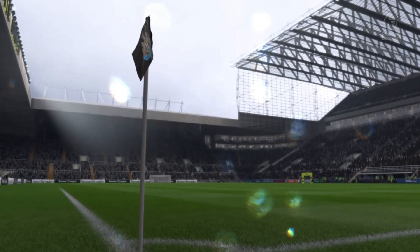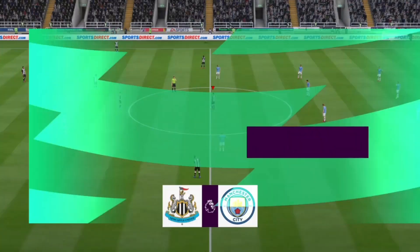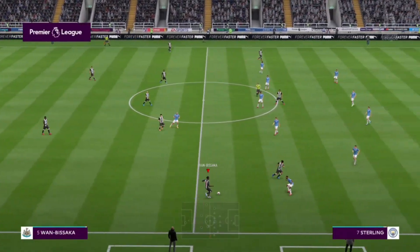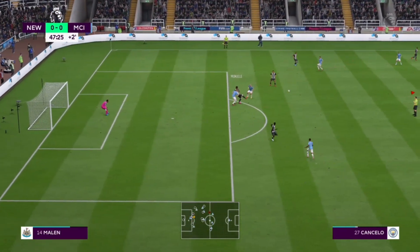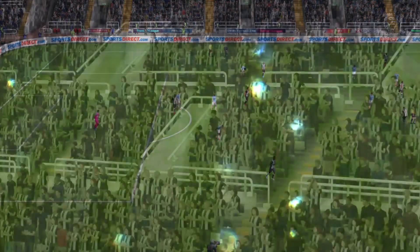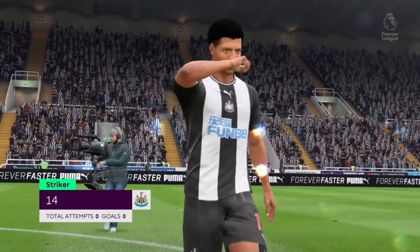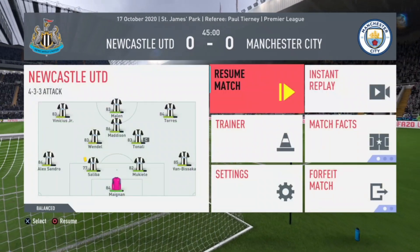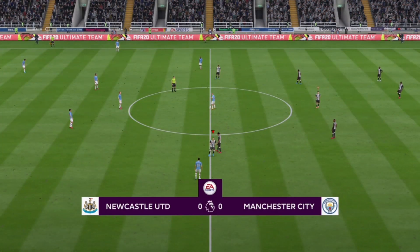It's raining in Newcastle for this Premier League match — Newcastle United versus Manchester City. The kickoff is done and the match has started. The first chance comes from Manchester City and is defended well by Mukiel. The referee blows for the end of the first half at 45 minutes. This game lacks chances — really tight — no chances for either side.